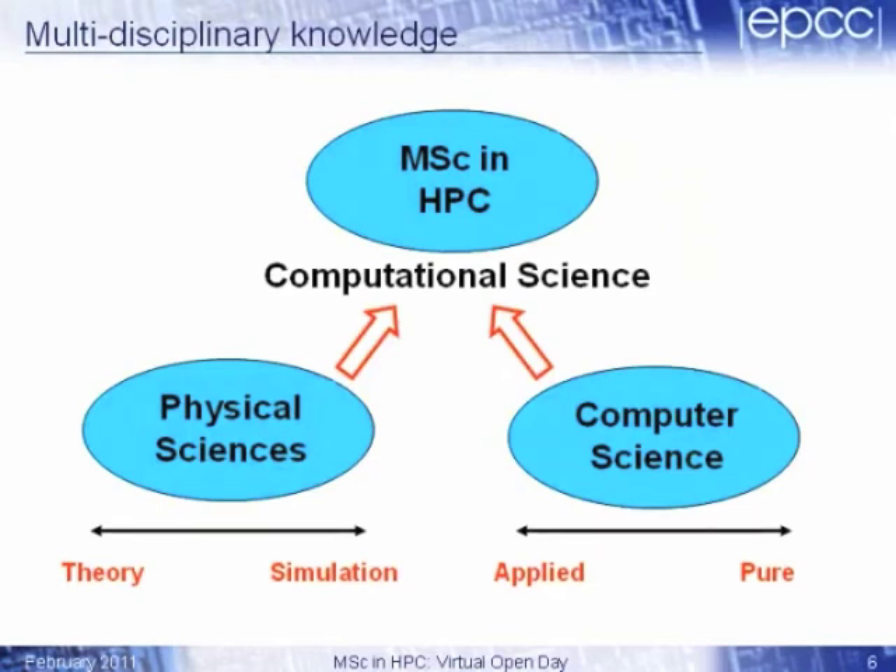In terms of the MSC intake, we take our students from quite a wide range of subject areas. Although EPCC is an institute in the School of Physics and Astronomy, we don't assume any physics knowledge at all. Our students typically come from two backgrounds: they come from the more applied area of computer science, where people are interested in programming, and often from the physical sciences — physics, chemistry, or maths — where people are interested in simulation, that is, solving problems using computers. So we take those two areas — the simulation side of physical sciences and the applied programming side of computer science — and put them together to teach the knowledge you need to program high-performance computers.